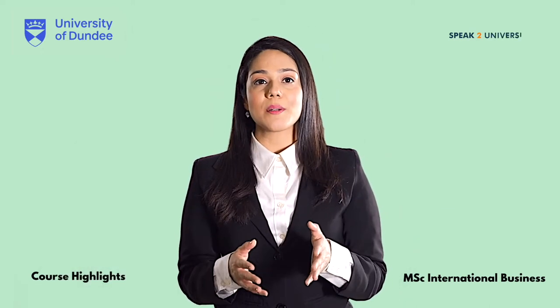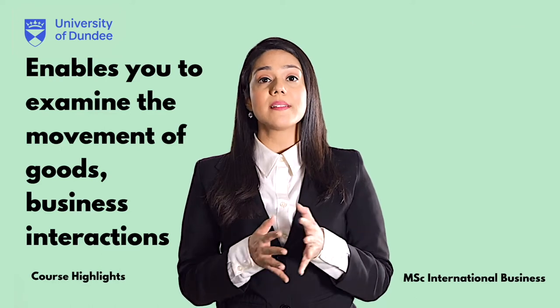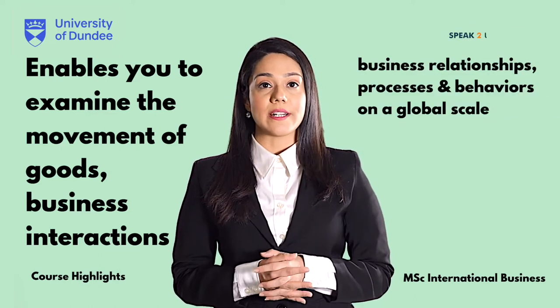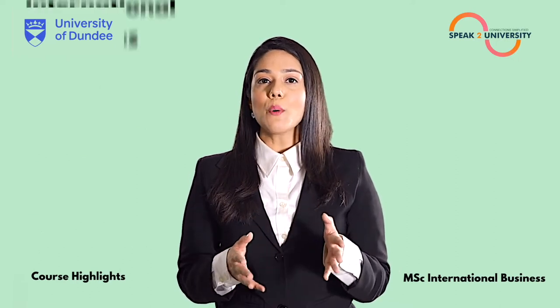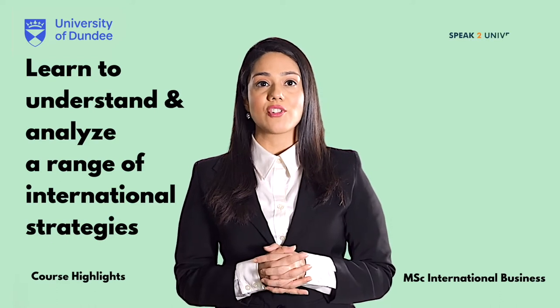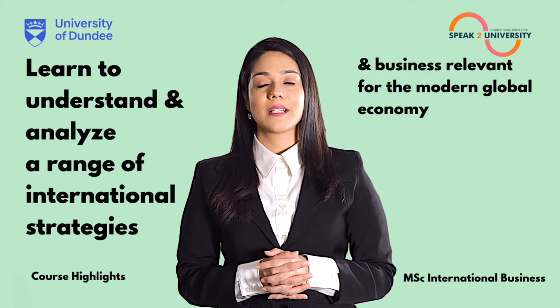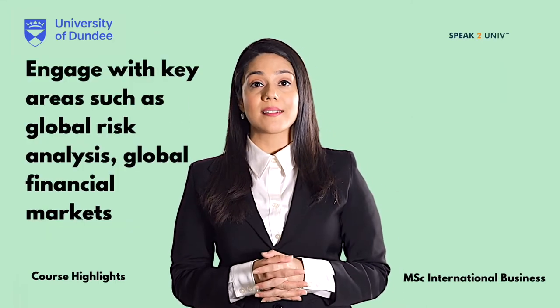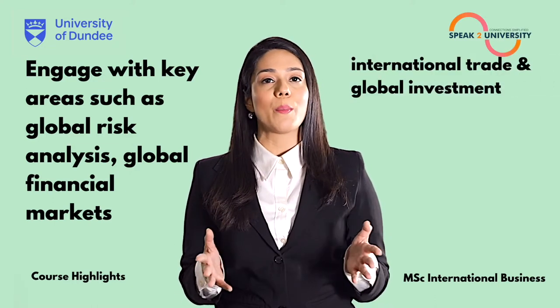The MSc International Business enables you to examine the movement of goods, business interactions, business relationships, processes and behaviours on a global scale. You will learn to understand and analyse a range of international strategies and business relevant for the modern global economy. You will also engage with key areas such as global risk analysis, global financial markets, international trade and global investment.